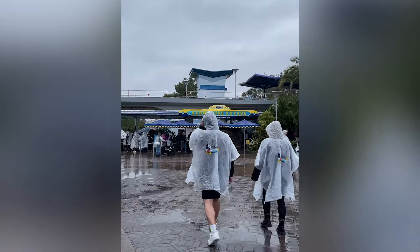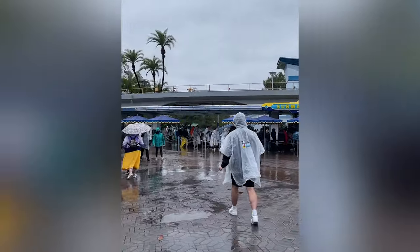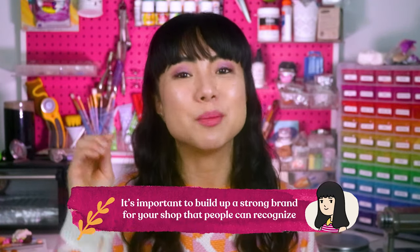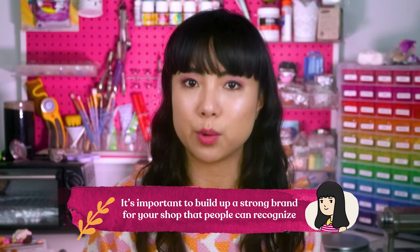Now let's talk about branding. Before Disney, we stopped at CVS to buy rain ponchos for about three dollars and fifty-nine cents. At Disney, they sell their own rain ponchos — looking almost identical — for twelve dollars. That's three times more than a generic poncho from the drugstore, and people were still buying them. This is the power of putting the Disney brand logo on a generic product. It's important to build a strong brand that people can recognize.